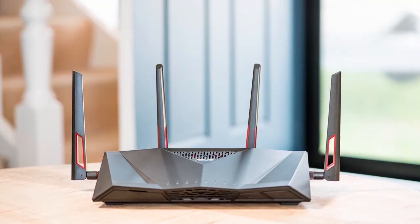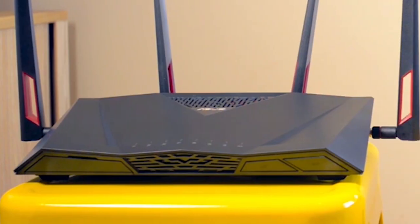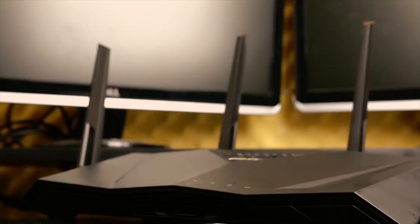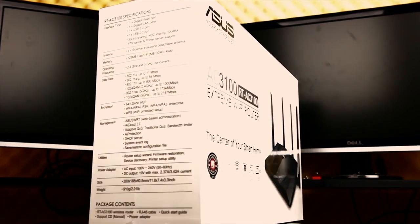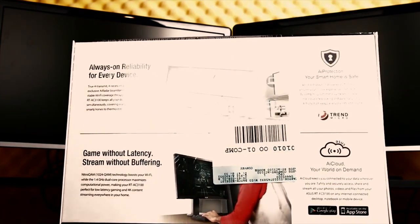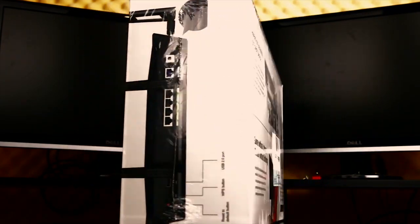Best for Gaming: ASUS AC3100 TAC88U. When it comes to networking, gaming is a whole other ballgame. Contenders really need to ramp up their specs, ports, and hardware to support the high-volume, high-bandwidth, low-latency needs of online gaming and streaming.